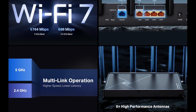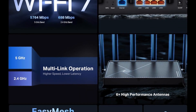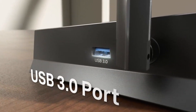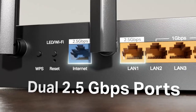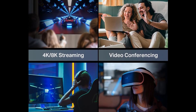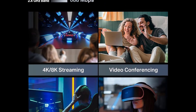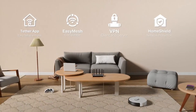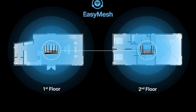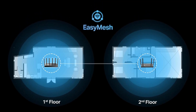Six high-performance antennas with beamforming provide coverage up to 2,400 square feet for up to 90 devices. Wired performance is enhanced with 2.5 Gbps WAN/LAN ports, ideal for multi-gig internet setups. Advanced cybersecurity ensures a secure network, while Easy Mesh compatibility allows seamless whole-home coverage. With ultra-fast speeds, wide coverage, and enhanced reliability, this router is perfect for gamers, remote workers, and smart homes seeking top-tier connectivity.